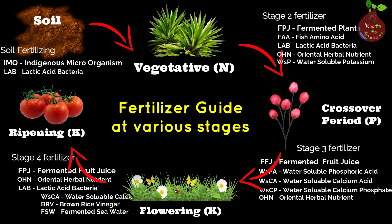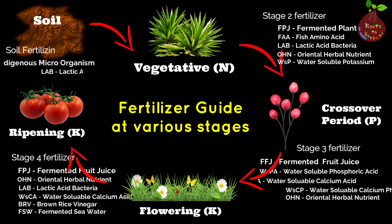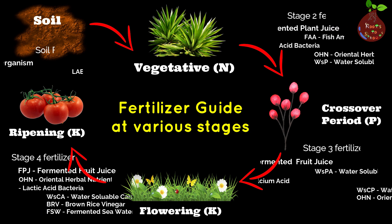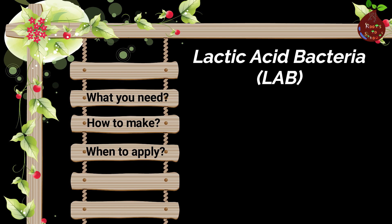Flowering and ripening is the reproduction stage, which is similar to delivering a healthy baby, so in this stage you need to take care of your plant as well as the heat. There are several natural fertilizers as you see on the screen, and we are planning to do a detailed video about Dr. Cho Hong Hu's natural farming and fertilizing process. In today's video we are going to cover LAB and two other fertilizers that we use in our garden.